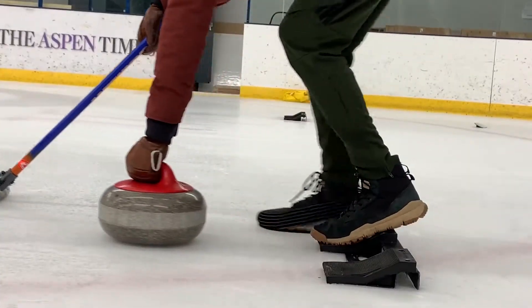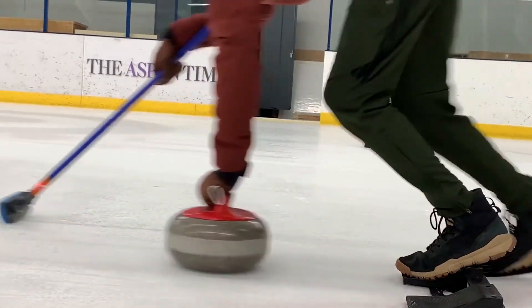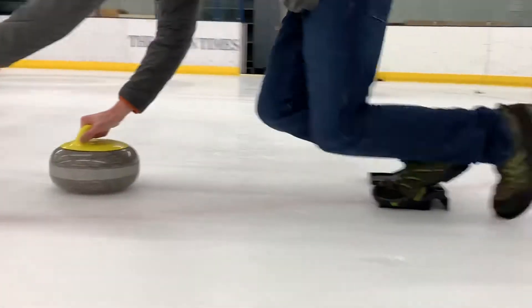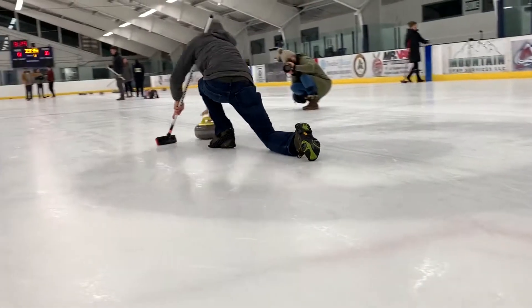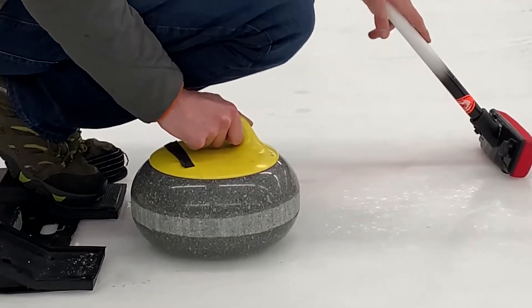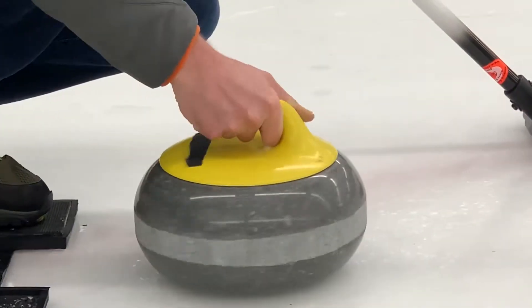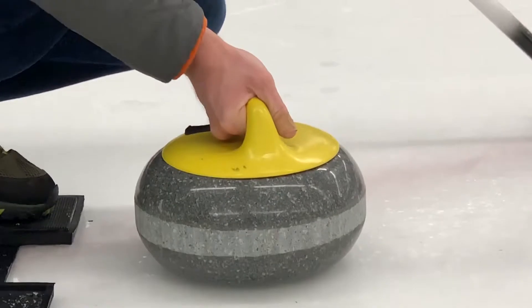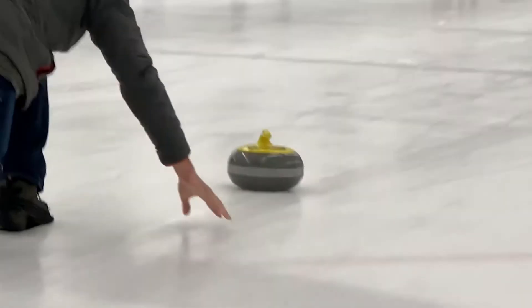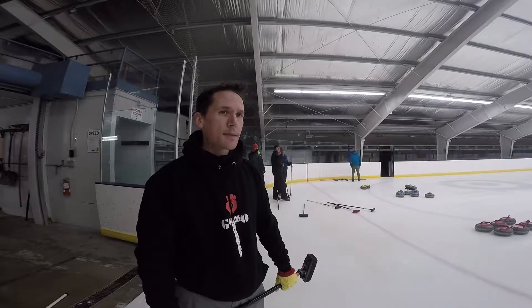We also have the hack, that sort of starting-gate-looking thing — that's what you push off when you're doing your curl. You have a slipper; you wear one of those on one of your feet so you can slide across the ice as you throw the stone. The stone is that thing — that's what you're throwing down the ice. And probably most important, the reason why it's called curling: as you throw it, you turn that handle and you're actually curling the stone to make it do what you want to do.